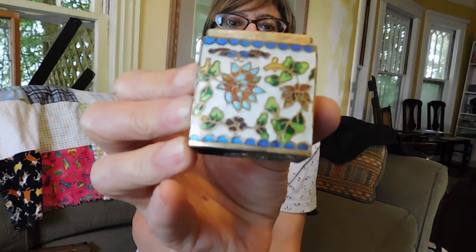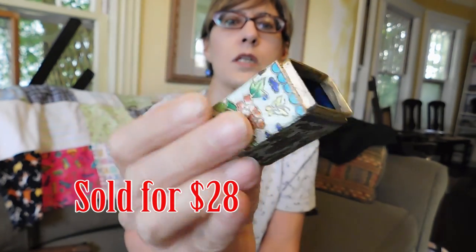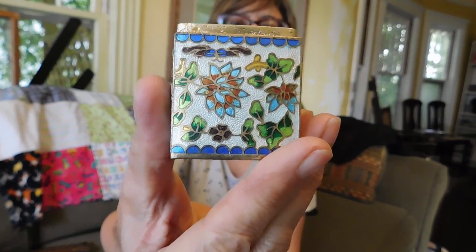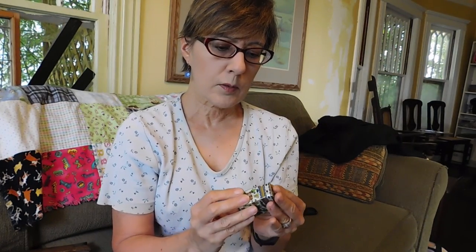The other thing I can't stop buying is cloisonné, even though it doesn't sell. But look how pretty this is. This is a little match box — look at the work on that. It's cloisonné, and it is also guilloche enamel. It's that translucent or transparent enamel over a machine etched background that gives it that texture. No marks on it. I paid $10 for it.